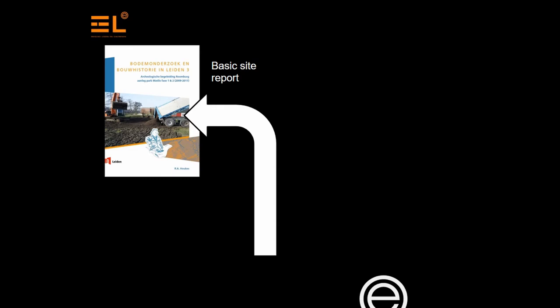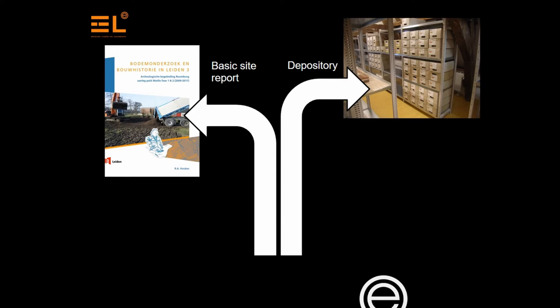Permanent storage of our data and archaeological artifacts should be considered the end point of an archaeological project. What we are basically dealing with is a conflict of interest. On the one hand, we have the archaeological excavation units, whose end product is the basic site report. On the other hand are the owners, the depositories, whose job it is to make sure that archaeological data is secured for the future. These two goals are very different.